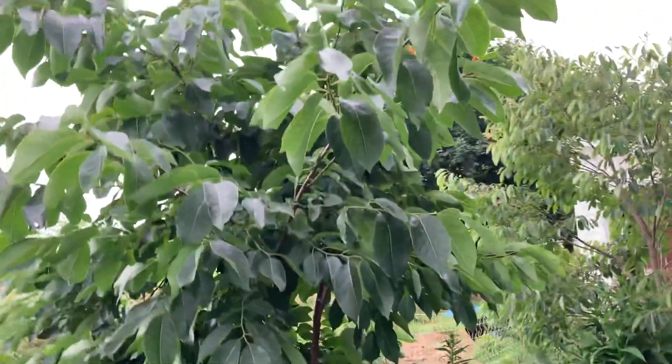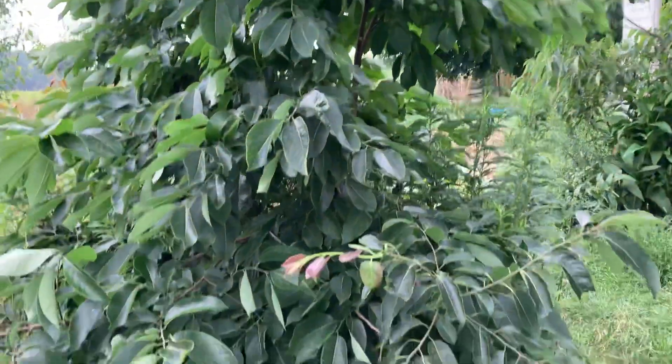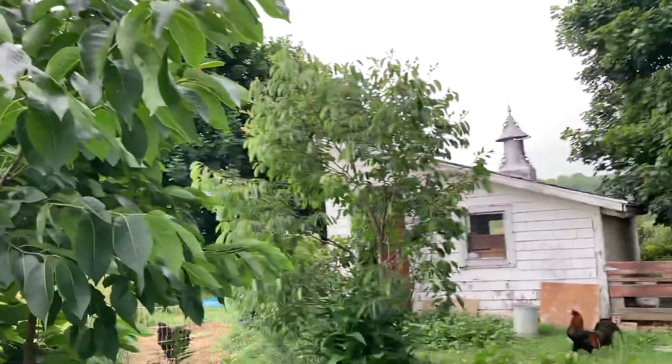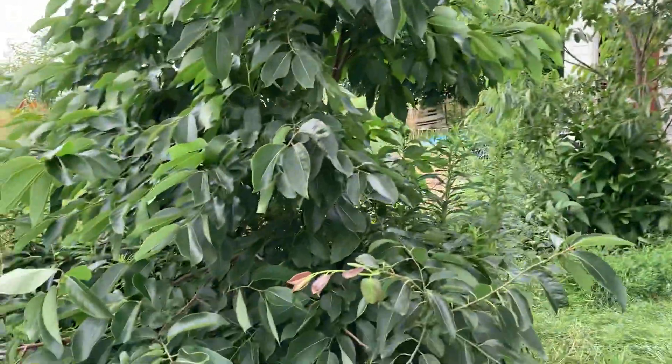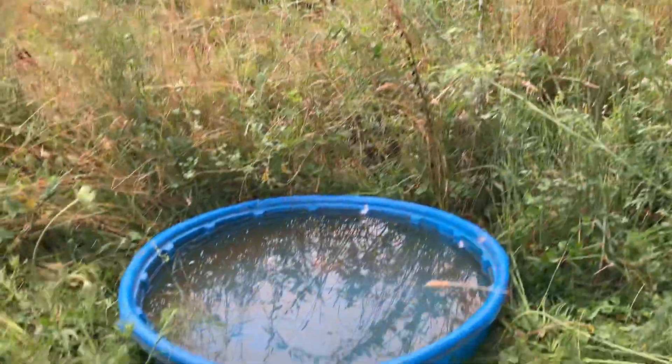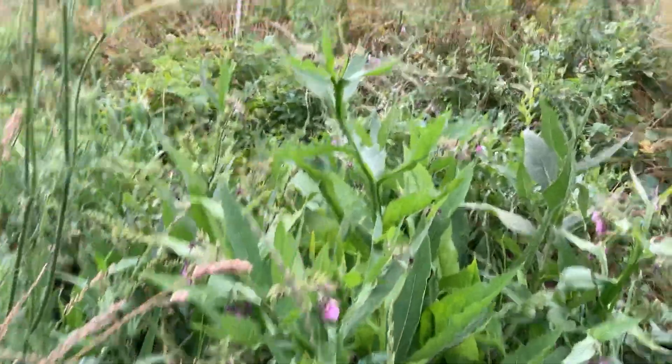This is a persimmon tree — looks really good, but no flowers yet. I haven't had any flowers on either of my trees yet. Hopefully someday I'll get persimmons. There's our duck pool, and some comfrey that's doing well.